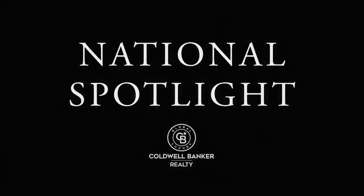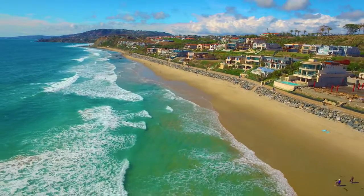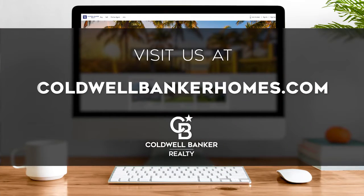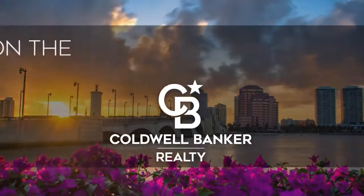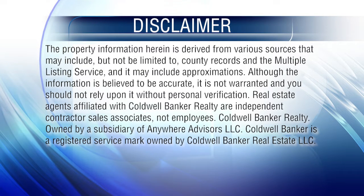That's it for this week's national spotlight and show. Thanks for joining us. Tune in every Sunday at 9 a.m. for the latest news about real estate for sale on the Treasure Coast. If you have a question about buying or selling a home, getting a mortgage, or are interested in a career in real estate, visit us online at ColdwellBankerHomes.com. Have a great week, and we'll see you next Sunday at 9 a.m. for an all-new At Home on the Treasure Coast. The preceding program was sponsored by Coldwell Banker Realty.